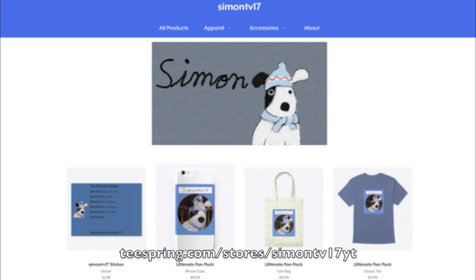The link for the store is teespring.com/stores/simontv17yt in all lowercase and without spaces. The product link is in the description.